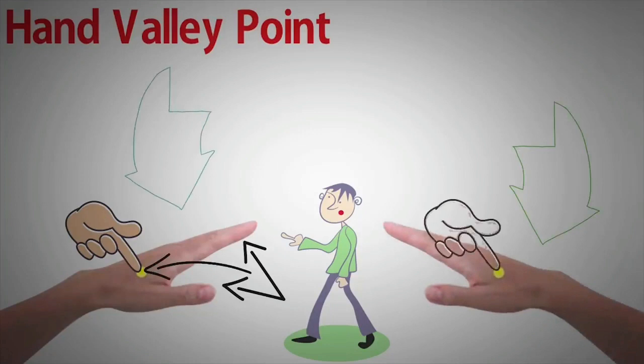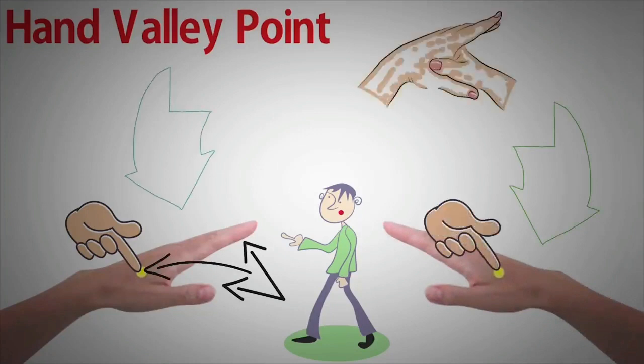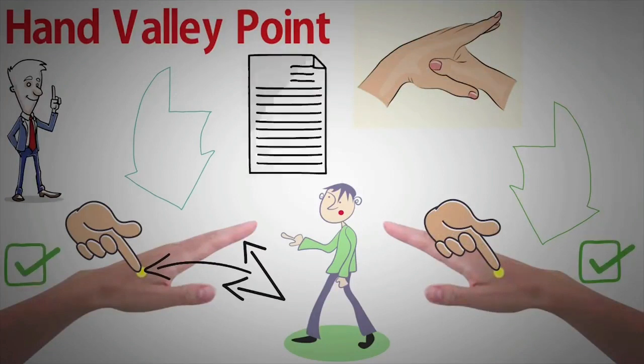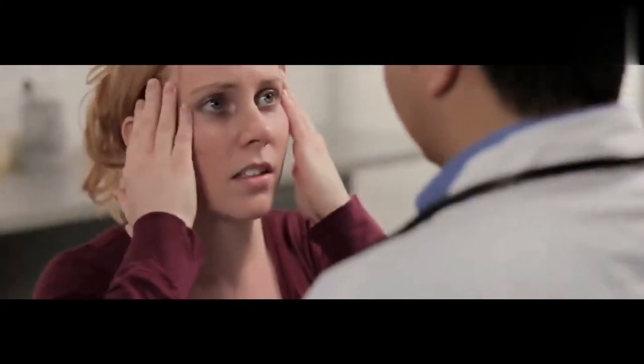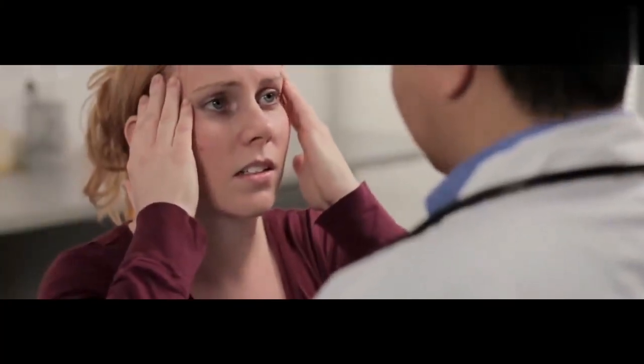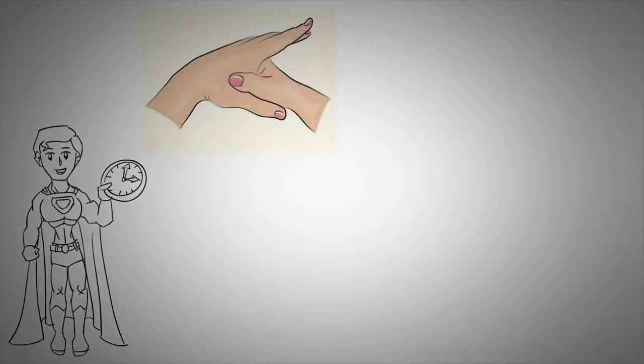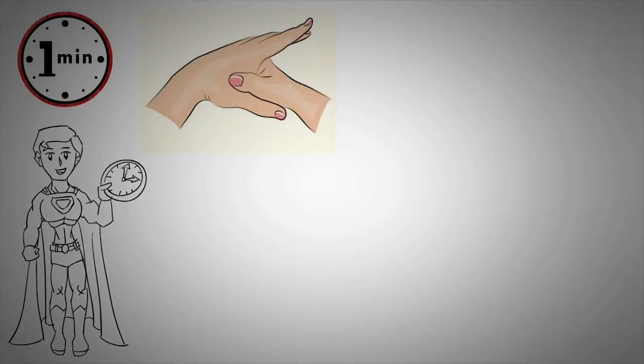The practice of using pressure points falls under the disciplines of acupressure and reflexology, which study how one part of the human body relates to another. Many of the body's most powerful pressure points are believed to be in the hands. According to those who practice reflexology, applying the appropriate touch to the hands can energize and restore health to other body parts, including internal organs. Reflexology has been used by some eastern cultures for thousands of years.